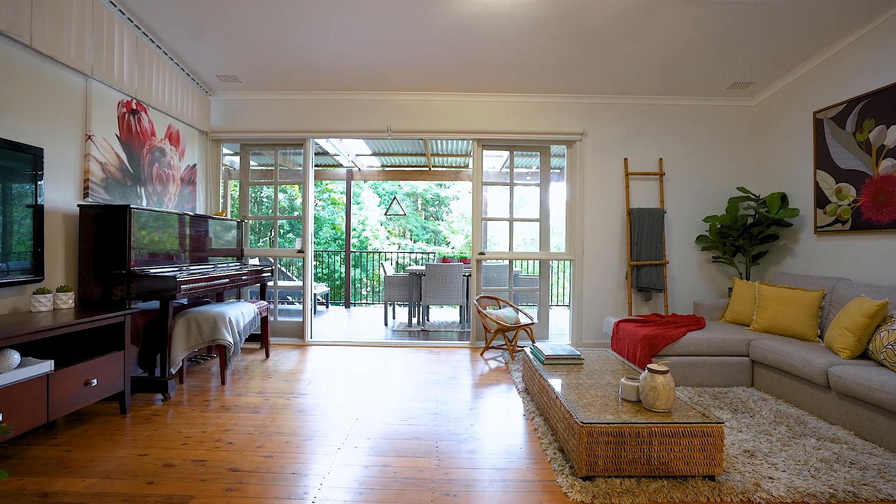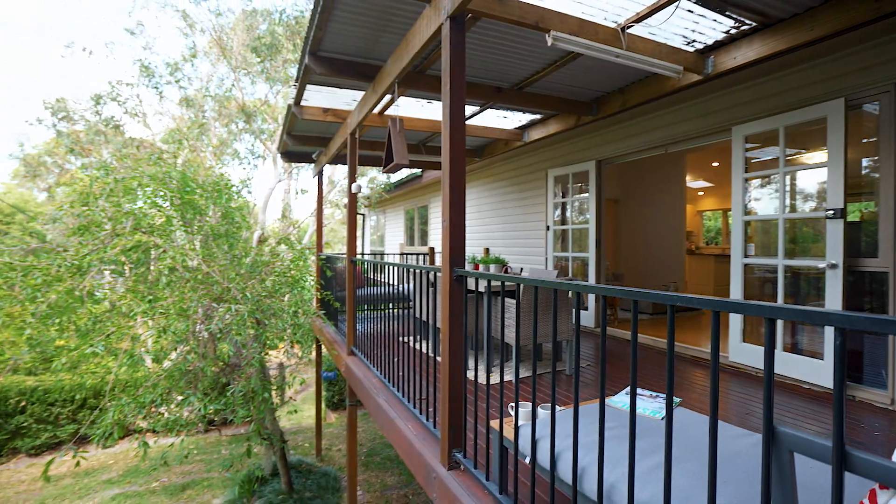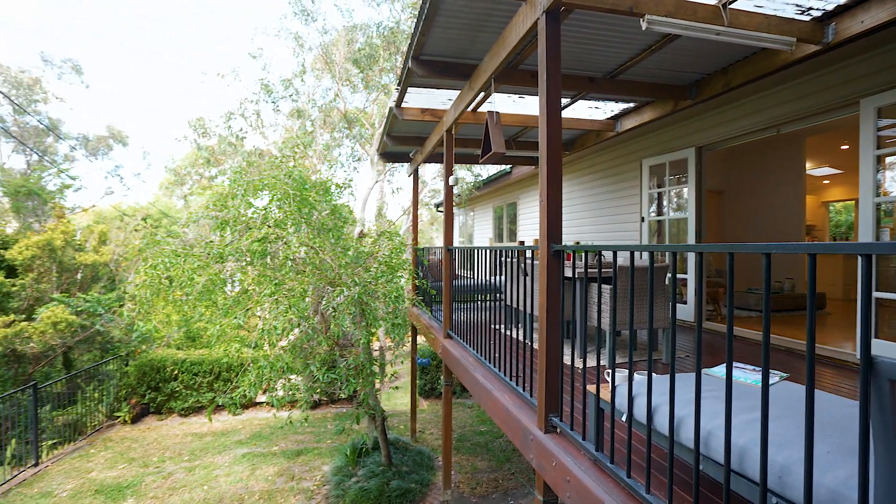Hi, I'm super excited to welcome you to this beautiful home at 58 Heysen Street, Asquith. Newly renovated, this home is ideal for young and growing families. It has a great level lawn for kids and entertaining.